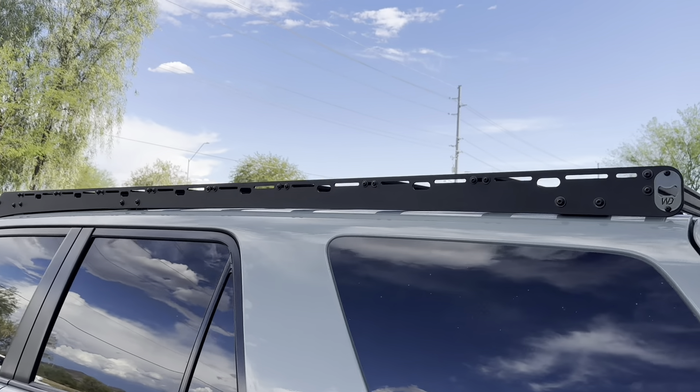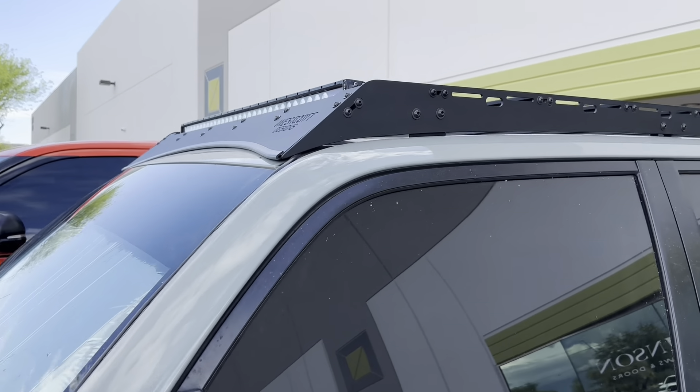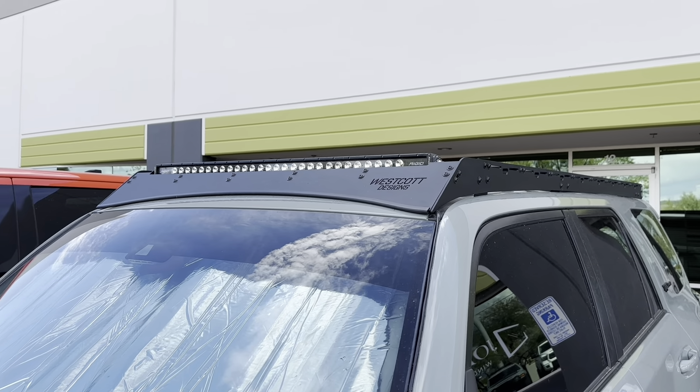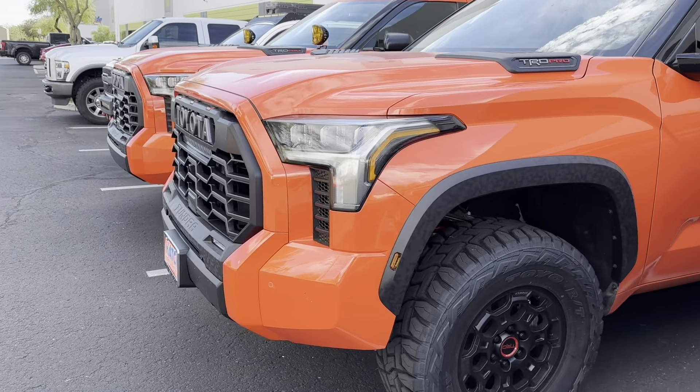So this is the rack that I'm going with — same exact one, minus the light cut out, so it's just going to be plain.